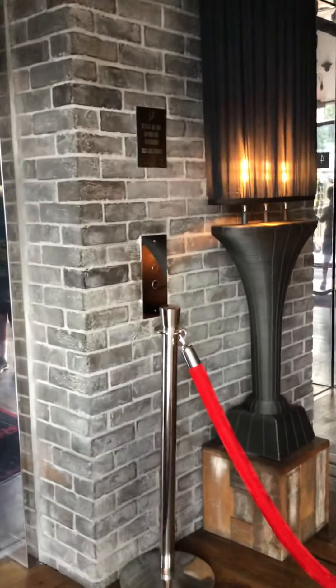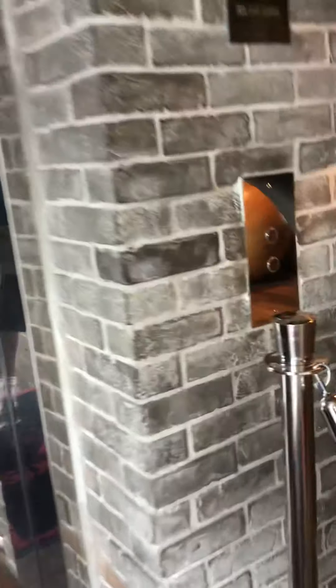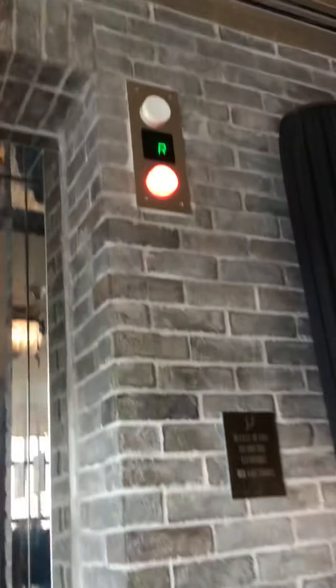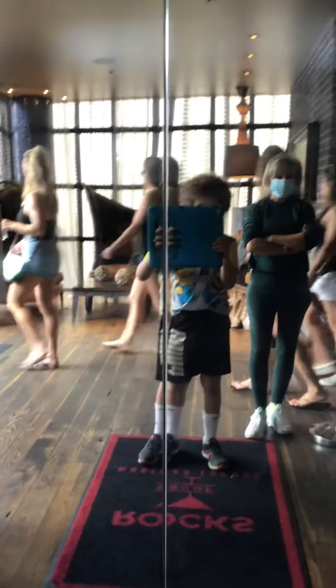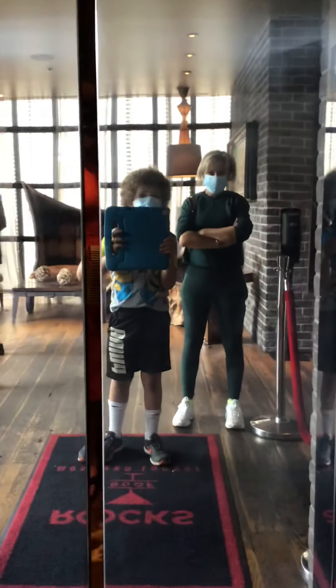This is the elevator at the Bohemian Hotel in Savannah, Georgia. That's the elevator at the Bohemian Hotel. Slow door — it's an Otis.